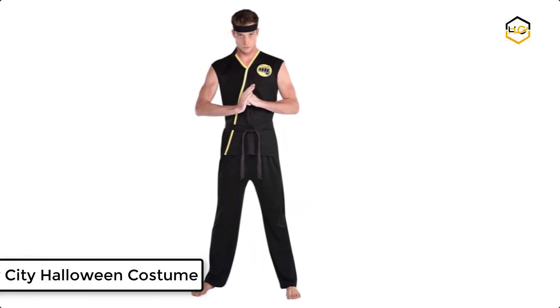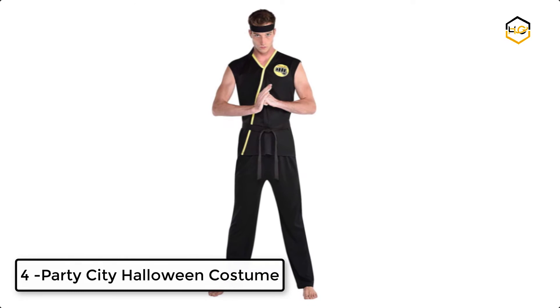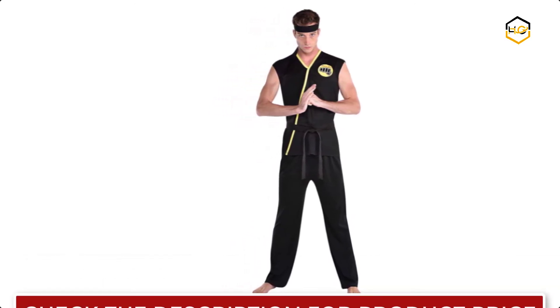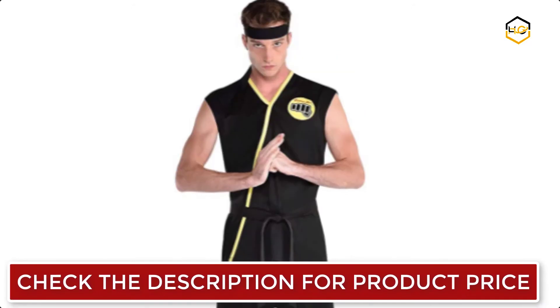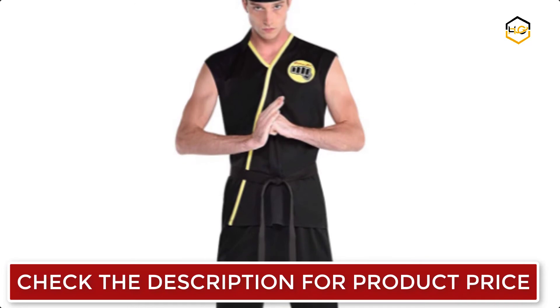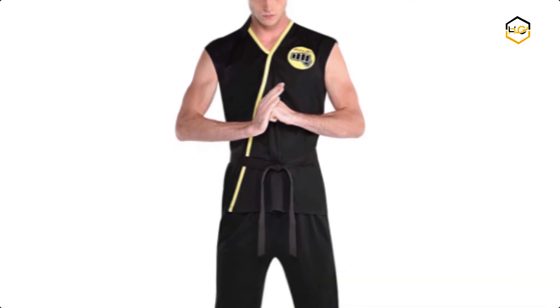At number 4 we have Party City Halloween costume. You will be ready to take your rightful place at the top as Johnny Lawrence when you wear this Cobra Kai Halloween costume for adults. This martial arts costume is an adult standard size and is perfect for Halloween trick-or-treating and themed birthday parties.